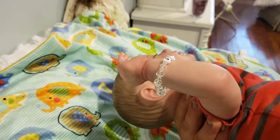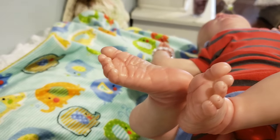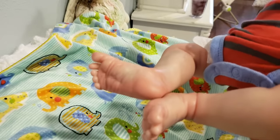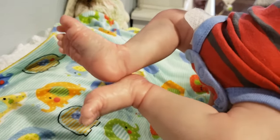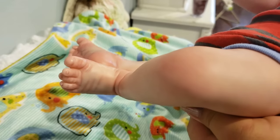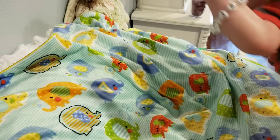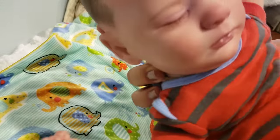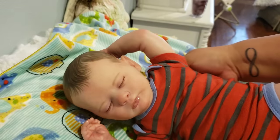He has exquisite, exquisite details. Here's his feet — see the veining. Beautifully painted. Full arms and full legs. He is a full-arm baby, which means you can put him in sleeveless onesies and all kinds of things like that.